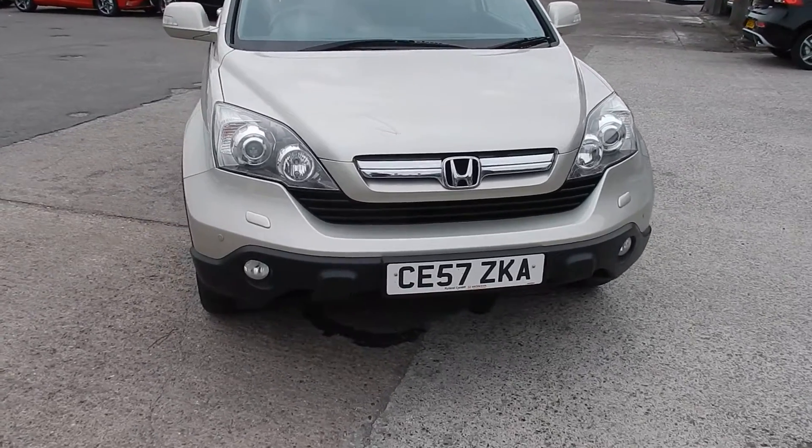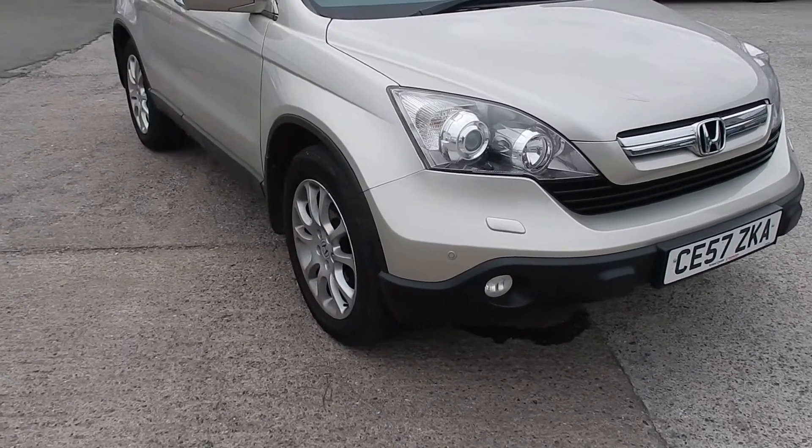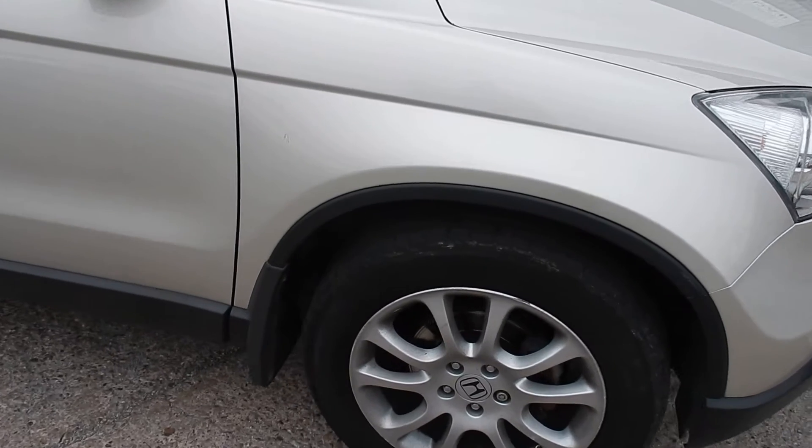There's a few small chips on the bonnet, very tiny. Just around the front wheel arch, a bit of paint missing there, don't know if you can see it.